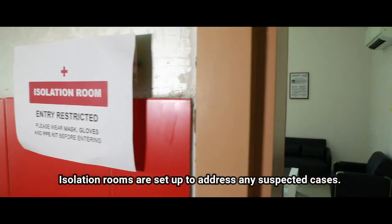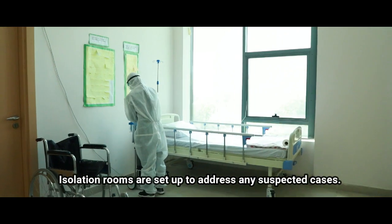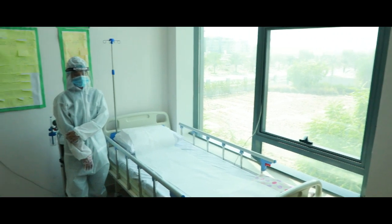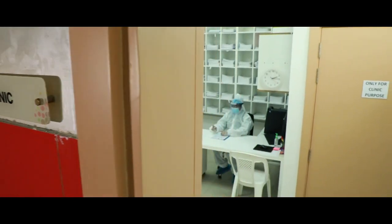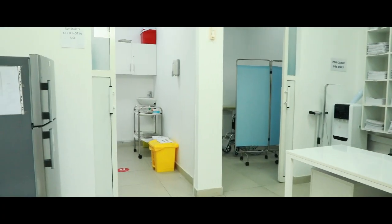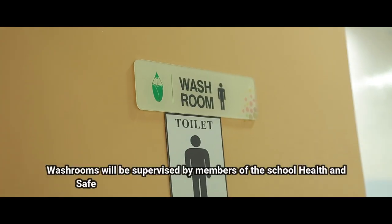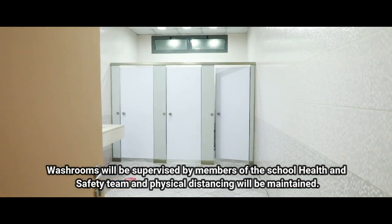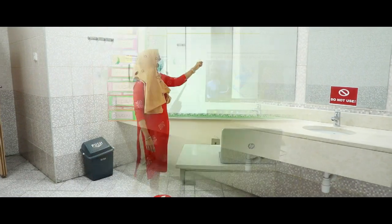Isolation rooms are set up to address any suspected cases. Washrooms will be supervised by members of the School Health and Safety Team, and physical distancing will be maintained.